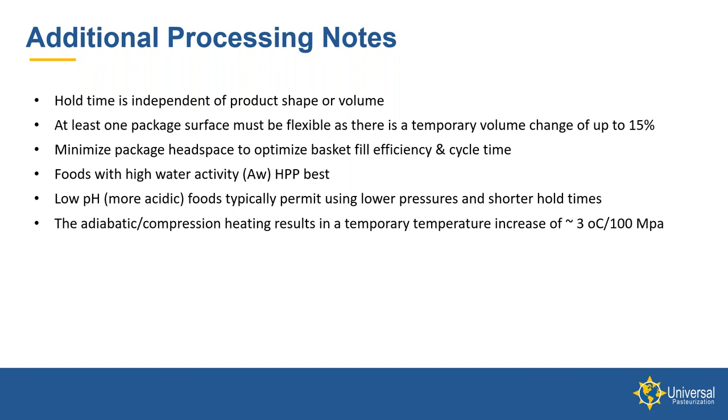Within the vessel during the HPP cycle, there is compression heating — some people refer to it as adiabatic heating — that results in a temporary temperature increase of about 3 degrees Celsius per 100 megapascal. So at 87,000 PSI or 600 megapascal, there would be about an 18-degree Celsius temperature increase in the product during the process. As the pressure is released, the temperature drops right along with it, so typically the product temperature going into the process and coming out of the process are very nearly the same.